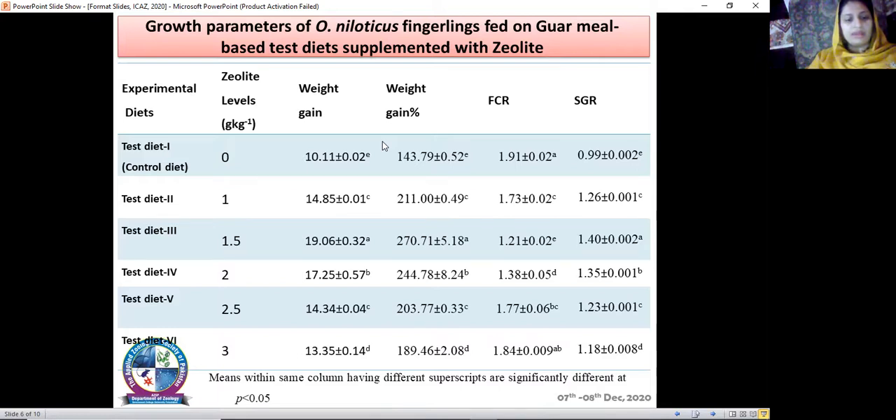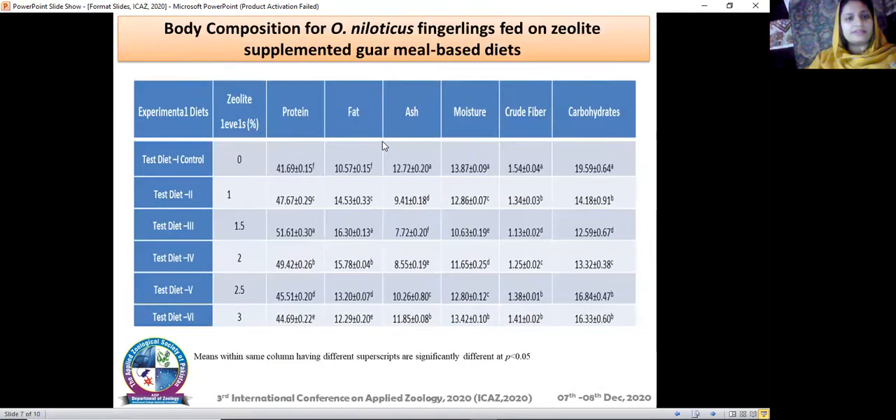In body composition results, treatment three with the one point five percent zeolite level again showed the best results. Protein content was found to be 51 percent, fat content 16 percent, ash 7.72 percent, moisture 10.63 percent, crude fiber 1.13 percent, and carbohydrates 12.59 percent. All these parameters were best at treatment three with zeolite level 1.5 percent, followed by treatment four with zeolite level two percent.